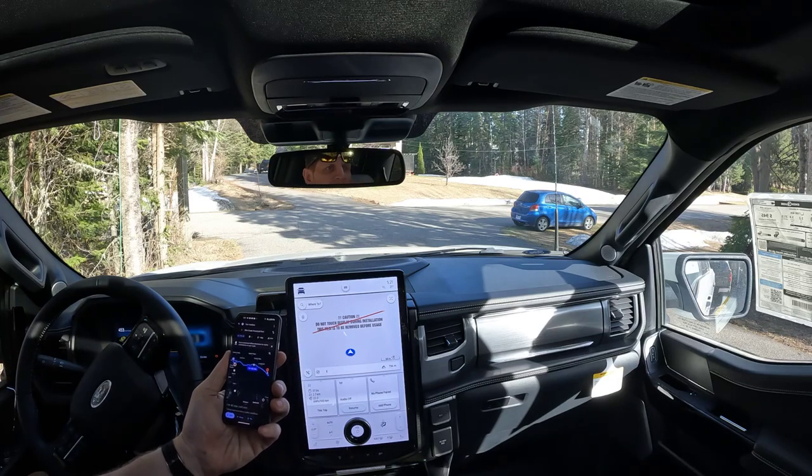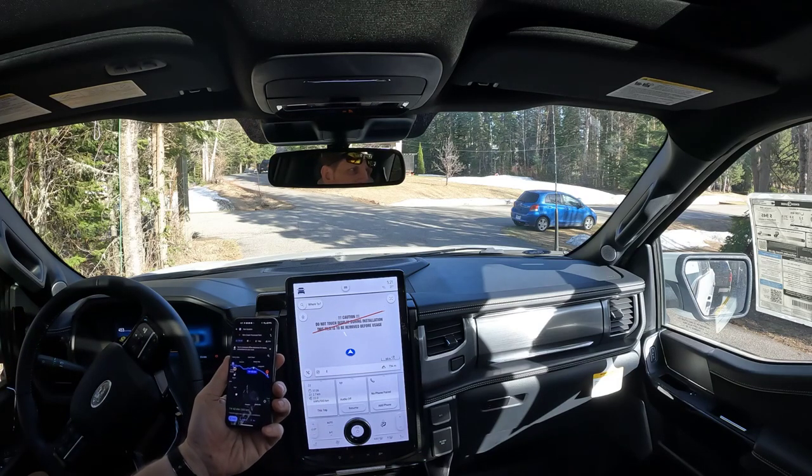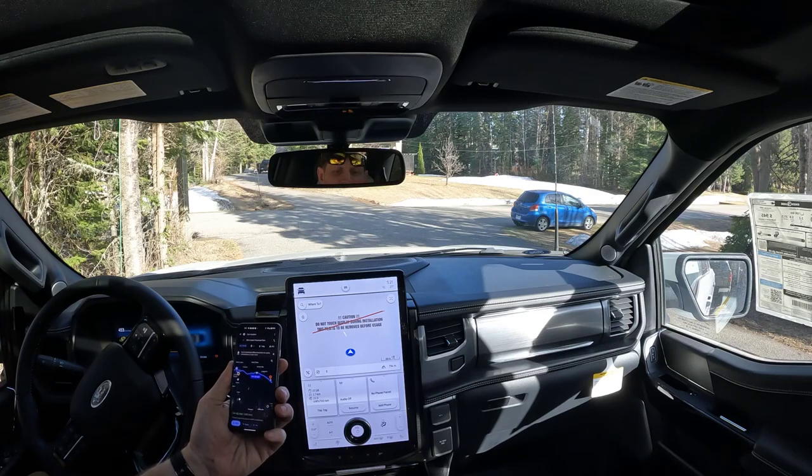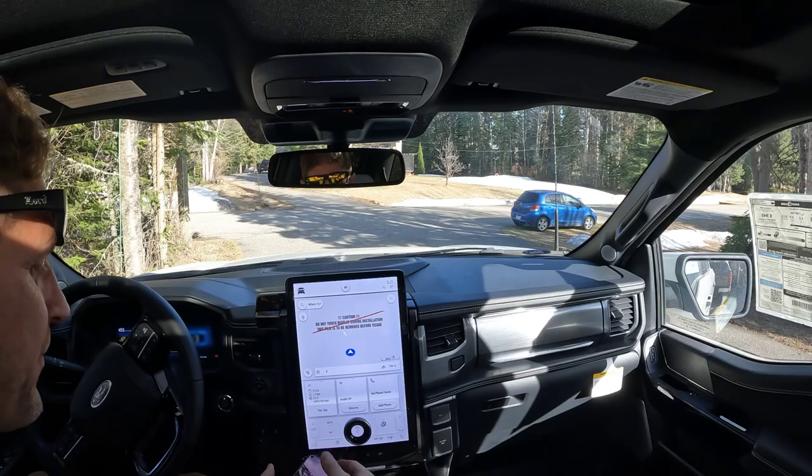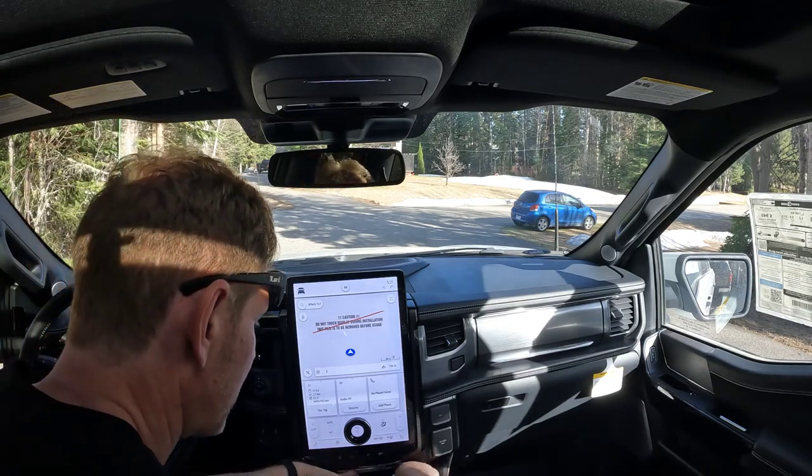I'm not going to speed. I'll probably go about 110 — speed limit is 100 kilometers an hour. Let's see how we do. When we get there, we'll see. So with that said, let's hit this trip and see how she goes.